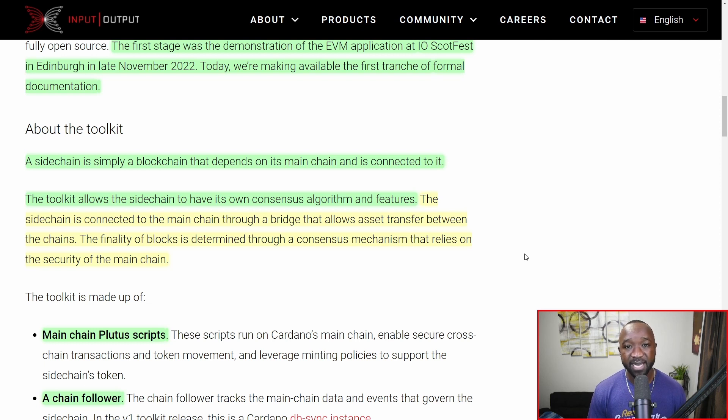The toolkit allows the side chain to have its own custom consensus algorithm. The consensus mechanism on Cardano is not going to change, but if you want to build a side chain with a different consensus mechanism, you'll be able to do this while still being able to leverage the security of Cardano. The side chain is connected to the main chain through a bridge that allows asset transfers between the chains. The finality of how blocks are confirmed will still be determined through a consensus mechanism that relies on the security of the main chain.